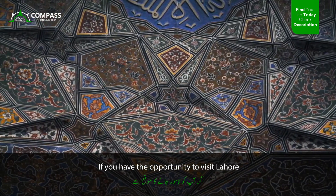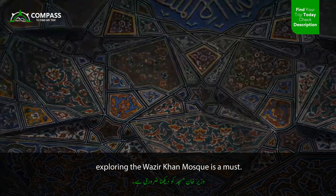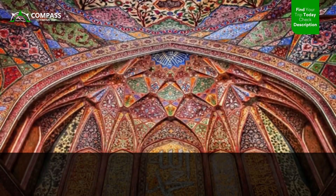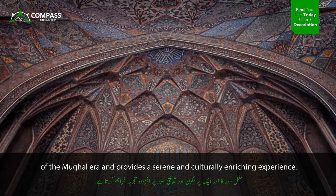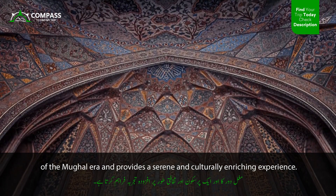If you have the opportunity to visit Lahore, exploring the Wazir Khan Mosque is a must. It offers a glimpse into the architectural brilliance of the Mughal era and provides a serene and culturally enriching experience.